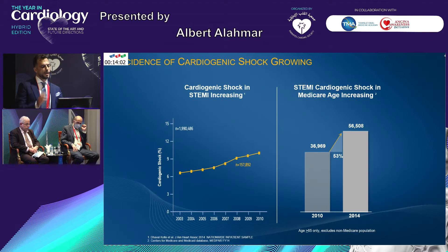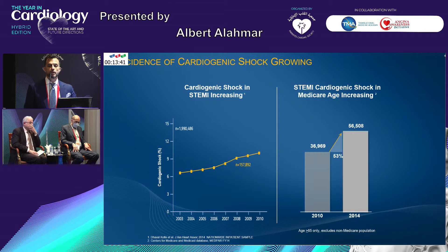Is the incidence of cardiogenic shock decreasing or increasing? This is national data from the US, comparing 2003 up to 2010. Unfortunately, it is going up with the cases of acute myocardial infarction presenting with cardiogenic shock. And if you compare 2010 versus 2014 based on age, you can see the difference is quite significant — close to 53%. This is quite bad news for us as an outcome, and for our patients indeed.